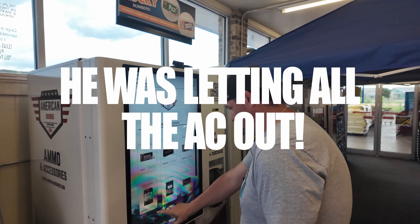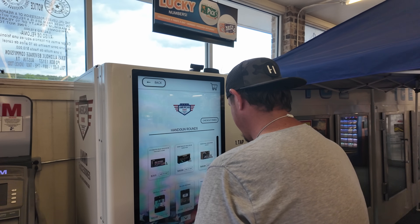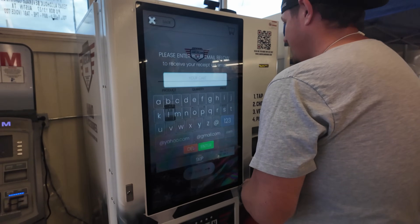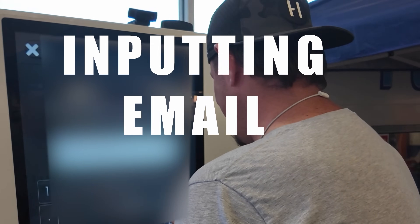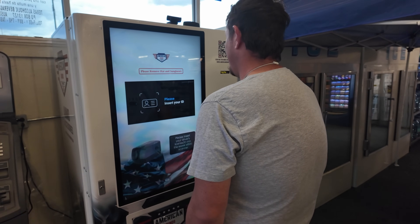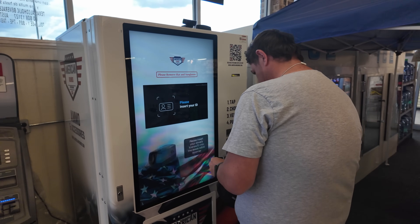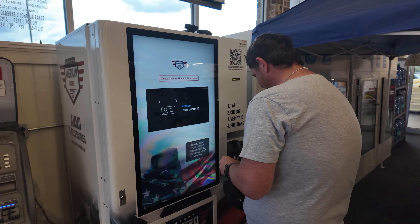I'm going to check that portion. Please insert ID. All right. Please insert ID — I'm going to have to redo this whole thing. I didn't hit it. It's all right, we'll make it work.